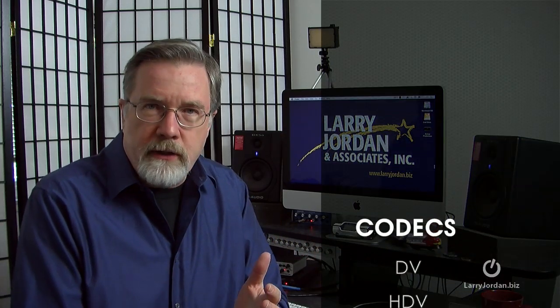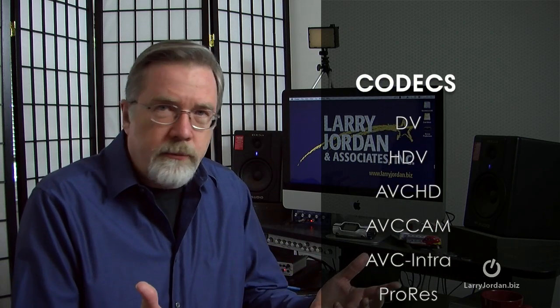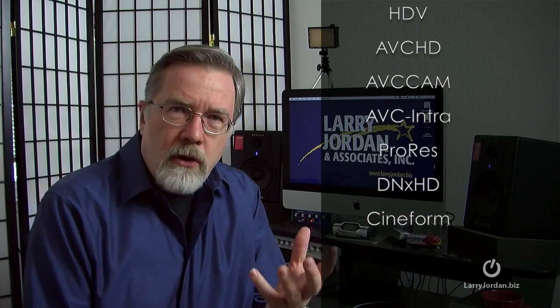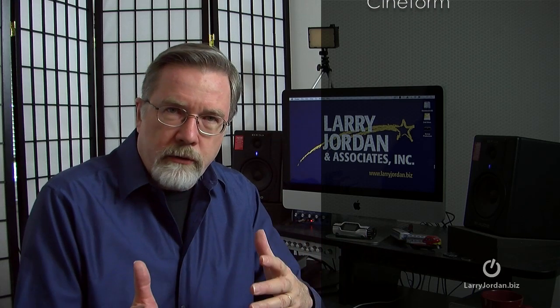DV is a codec. HDV is a codec. AVC HD, AVC Cam, AVC Intro, ProRes, DNX HD, Cineform — these are all different mathematical ways of describing video to transform it from an analog world to a computer digital world.